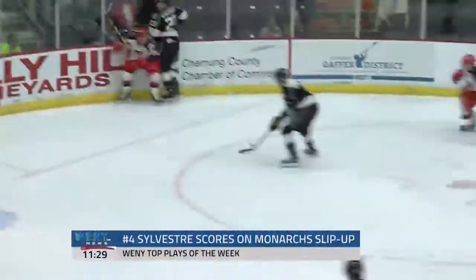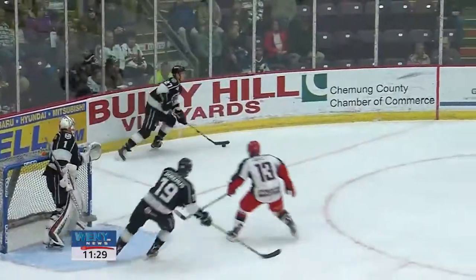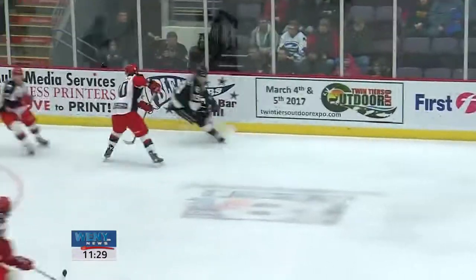At number four, Jackals hosting the Manchester Monarchs. The Monarchs cough it up right in front of their own net and Sebastian Sylvester makes them pay — he fires one top shelf. The Canadian leads Elmira with 15 points on the season so far.